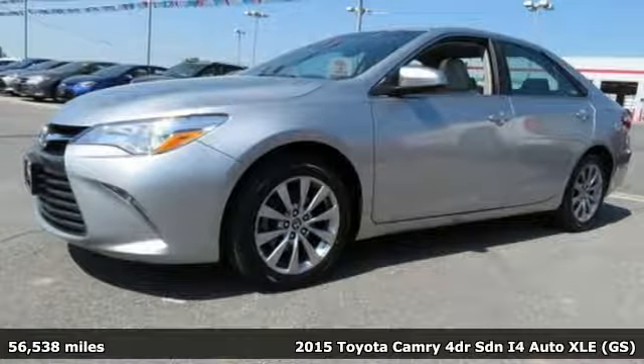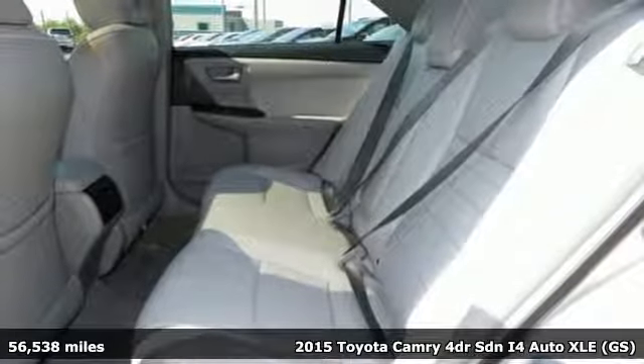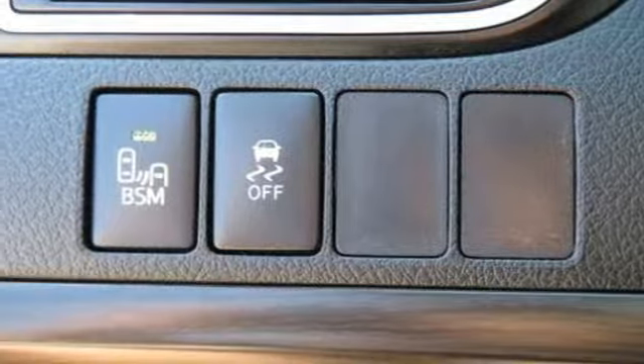Here's a 2015 Toyota Camry. When you're looking for comfort, convenience, and quality, you think Toyota. A great vehicle is comprised of great features like these.